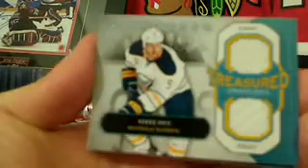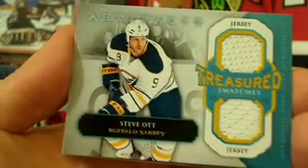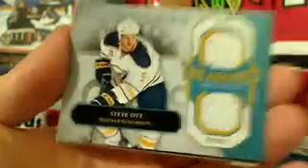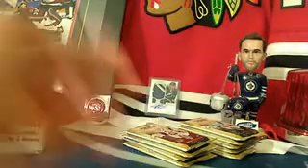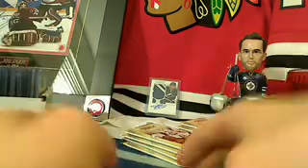The first hit is to the Buffalo Sabres — it's a Treasured Swatches dual jersey of Steve Ott, going to Aaron. Also pulled: Buffalo NHL Game Center Live spacer and Patrick Hornqvist on the back.